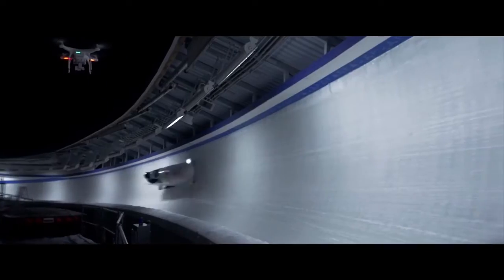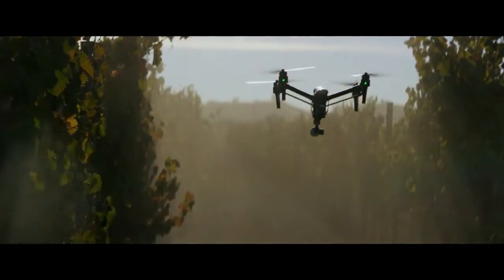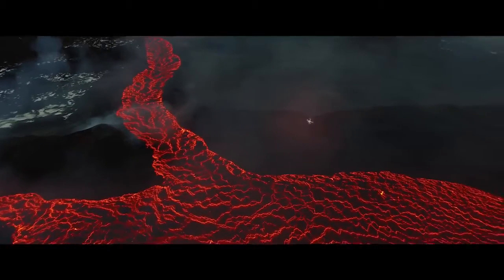When DJI takes to the sky, we break new ground. It's that simple. Every time we innovate, it becomes the standard. Often imitated, but never replicated.